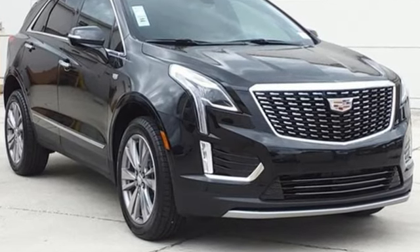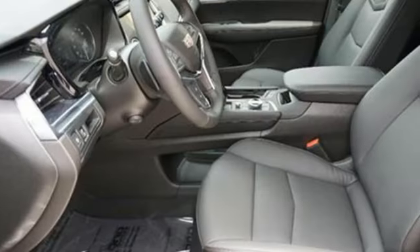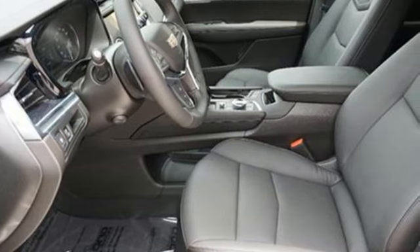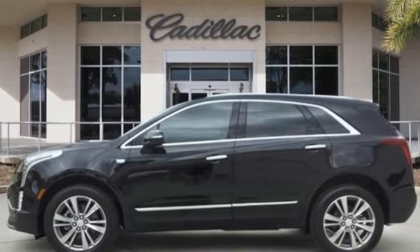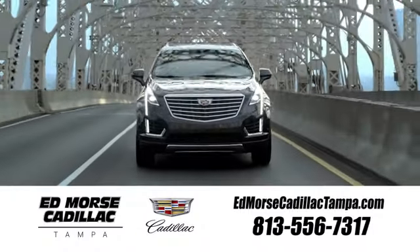system with voice activation. The only thing better than owning a Cadillac is driving a Cadillac. Someone's going to drive this fantastic vehicle off the lot — it should be you. Test drive it today. Visit our website at edmorescadillactampa.com or call